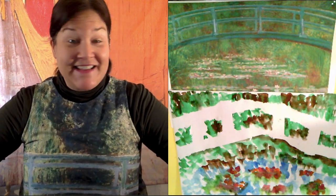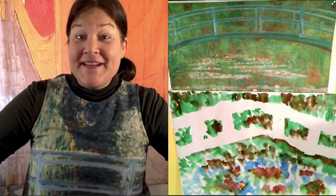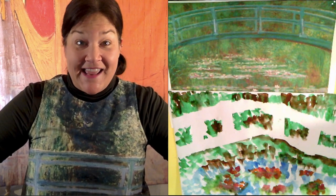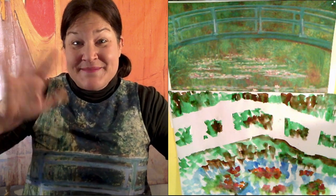Thank you for joining me today. I hope you learned a little bit about Claude Monet and enjoyed making his famous bridge and lilies in Giverny. Have a great day. Bye.